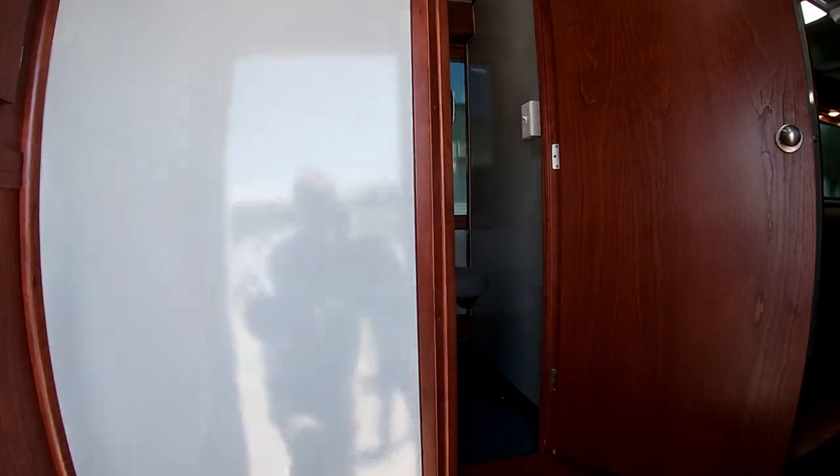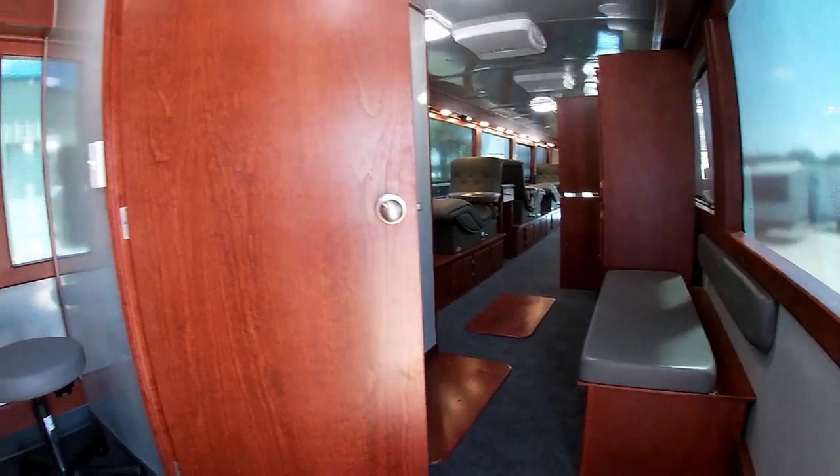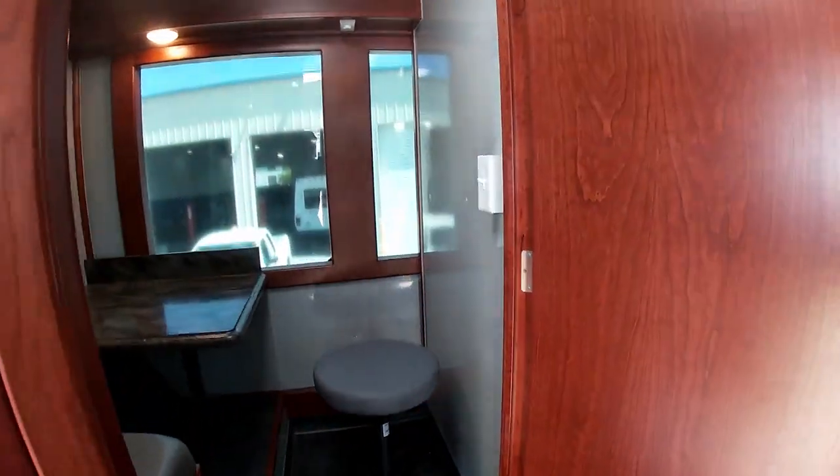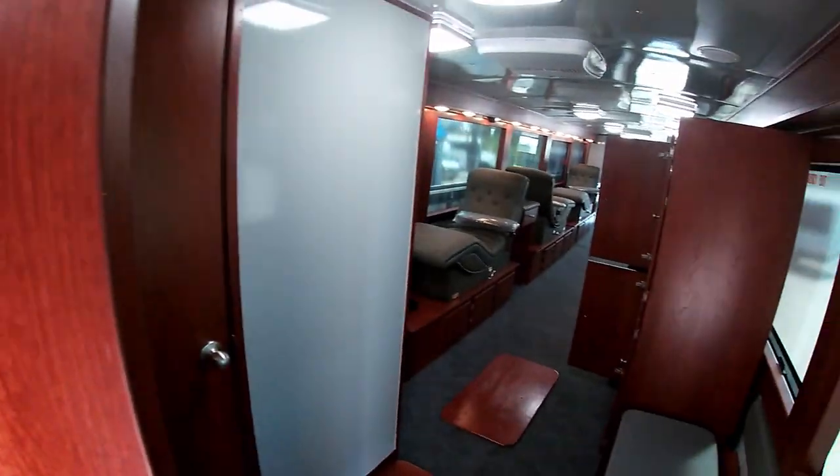Donors enter through the rear of the bus, where there is a waiting bench with storage underneath. We have two intake offices with desks, benches, and stools. There is solid wood cabinetry throughout.